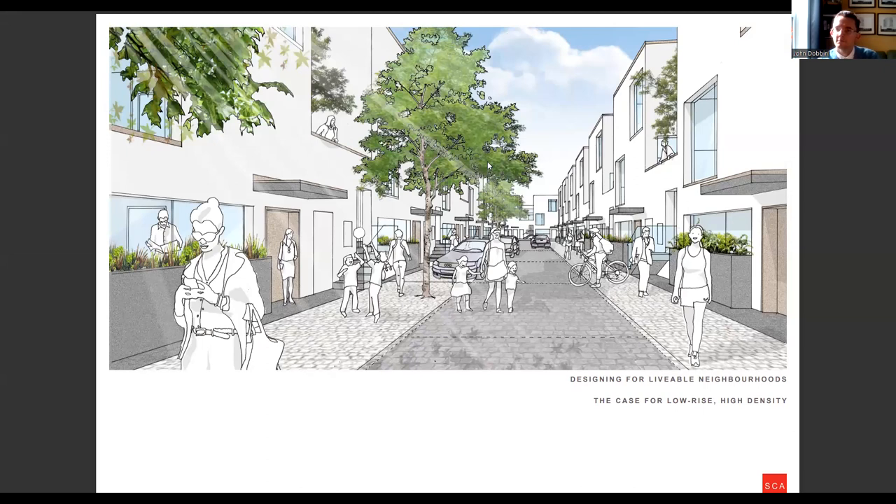Hello, my name is John Dubon. I'm a director in Shakeleary Architects in Dublin. I've been asked to make a very short presentation on some work we've been doing in the arena of low-rise, high-density housing recently.